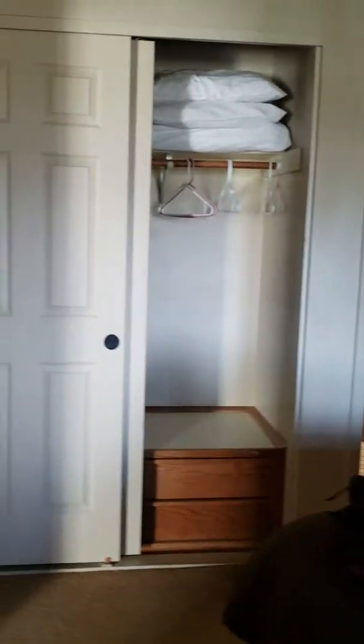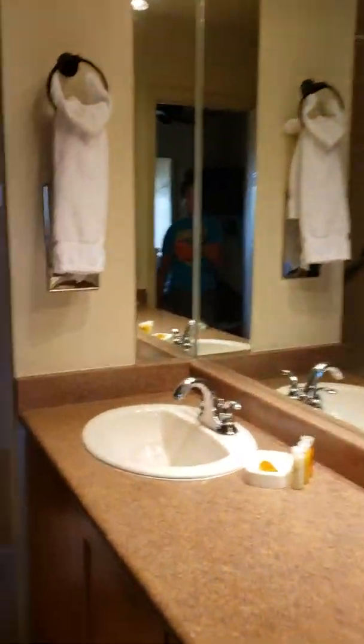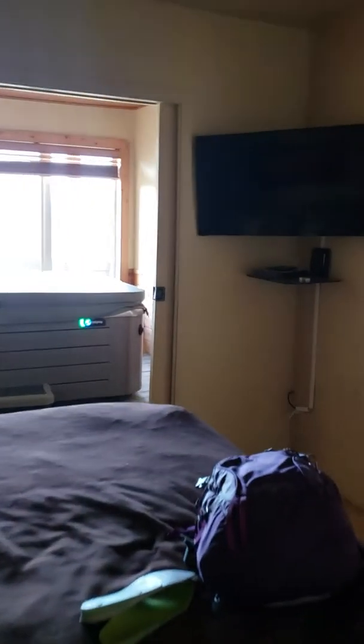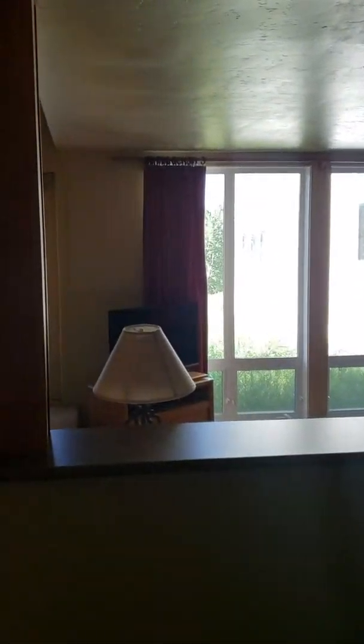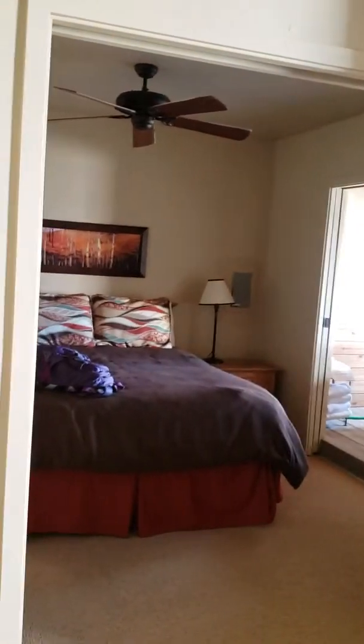Here's the bedroom. So it's all open — I guess you could say it's more like a studio, but it really does feel very spacious. This is the second bathroom. This is me in the middle of the place, giving you the panoramic view of the bedroom.